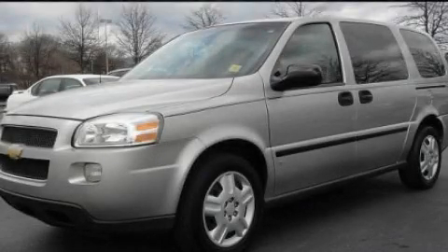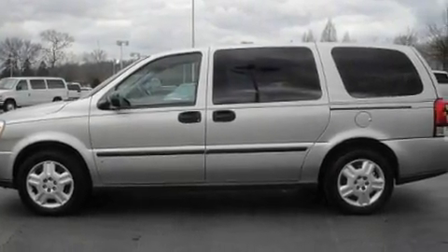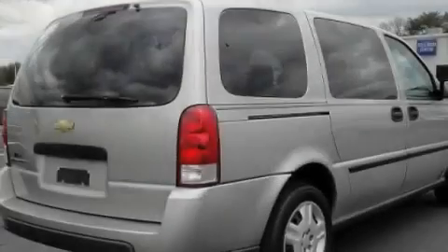This is a 2006 Chevrolet Uplander, enough comfort and space for the entire family. It has a 3.5-liter six-cylinder engine and an automatic transmission.